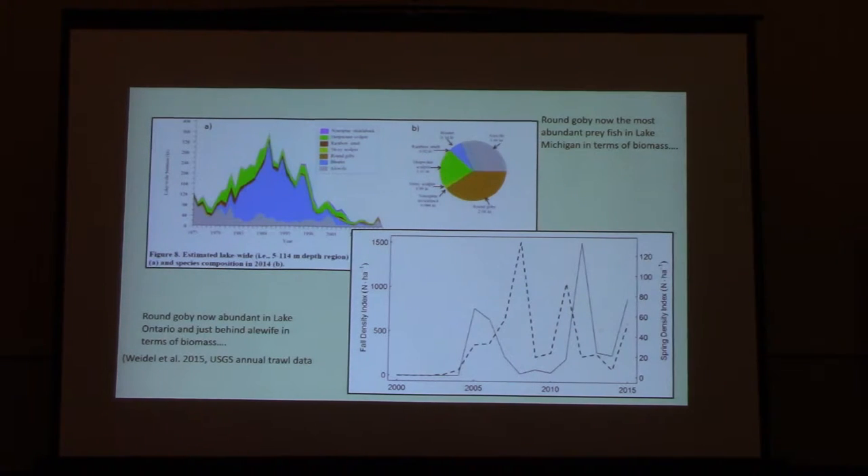We've seen this graph already. In Lake Ontario, we have our long-term trawl data — great indication that these animals are doing quite well and we have a lot of them in the lake. We see a little pattern, but again, gobies are one of the most important prey items in terms of numbers, just behind alewives. That gives us reason to try and investigate what these fish do.